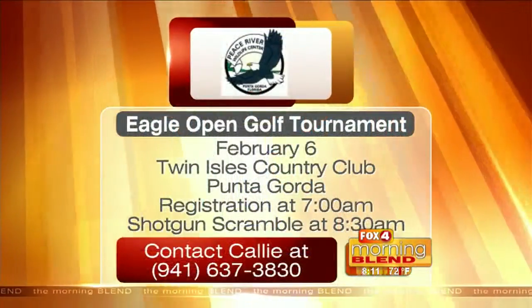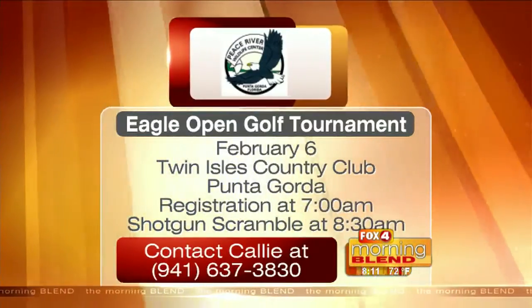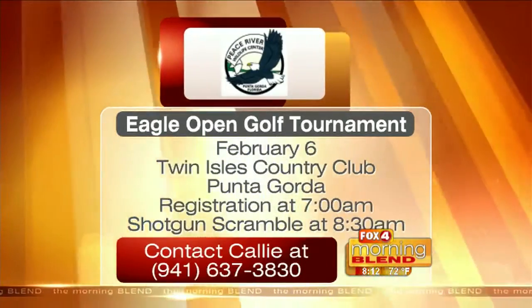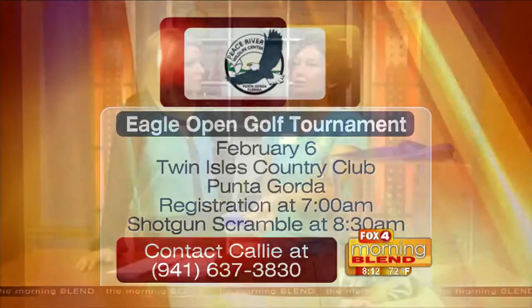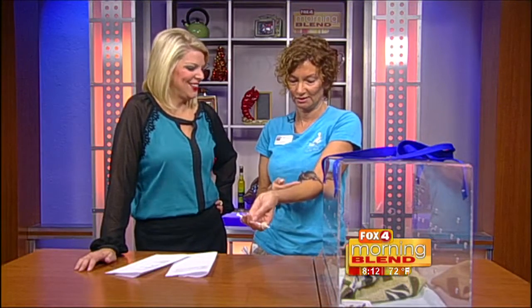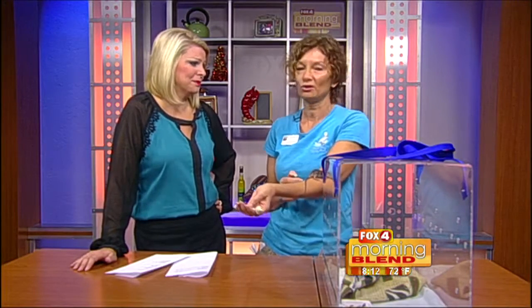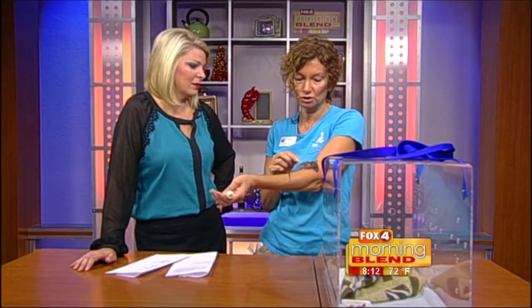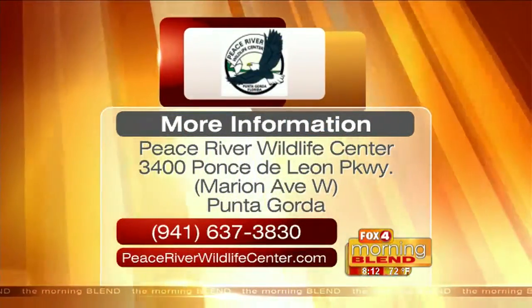Your tournament is coming up — I can't believe it's already December! Our annual golf tournament is on Saturday, February 6th in Punta Gorda, and we are looking for players. We have a few slots left — we did fill up pretty early last year — so if anyone's interested in playing, they need to get in touch with us and reserve their spaces. It's really just to have fun and raise some money, because we don't get any federal or state funding. All the costs of raising little ones like this come from donations.